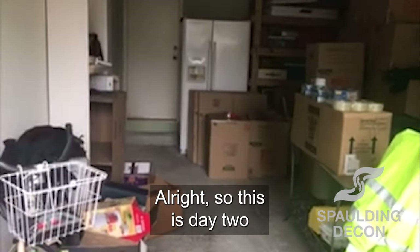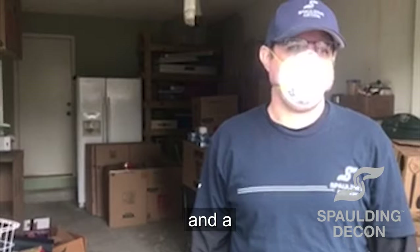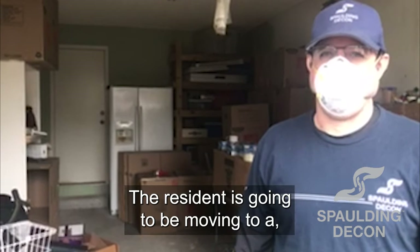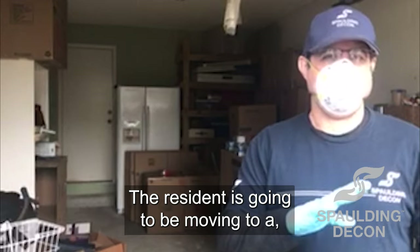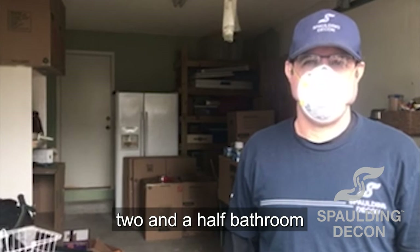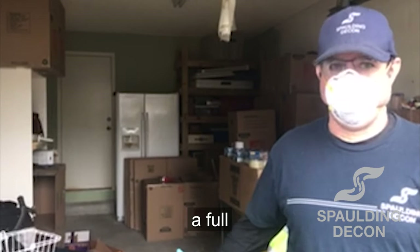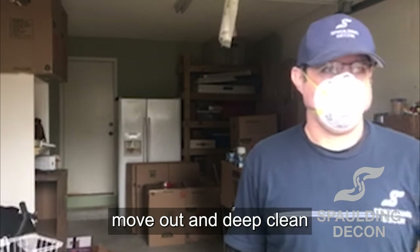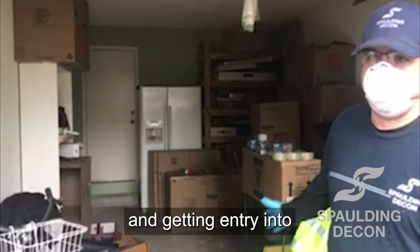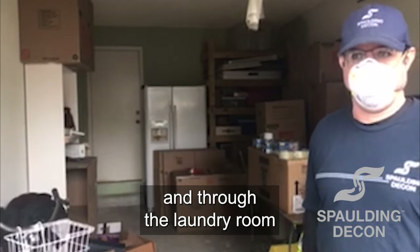This is day two of a hoarding job — a hoarding clear out and deep clean residence. The resident is going to be moving to a smaller location. This is a three bedroom, two and a half bathroom, and she's moving to a one bed, one bath apartment, so we'll be doing a full move out and deep clean. Day one was clearing out the garage and getting entry into the front part of the house and through the laundry room.